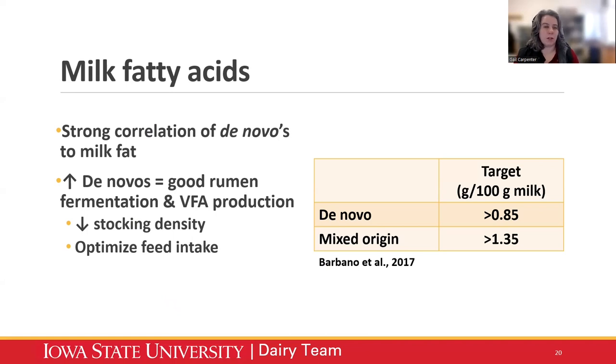A couple of things that are proven to increase de novos don't necessarily come from the ration itself. A lot of it comes from decreased stocking density, cow comfort, and optimizing feed intake — which can come from the ration but also from feed management. De novos also have a strong relationship to milk protein as well. So if we're talking about improving our overall solids — not just milk fat but also milk protein — making sure we're getting optimal rumen fermentation is the first step.